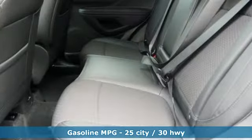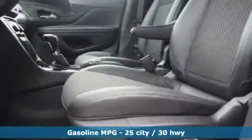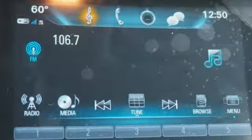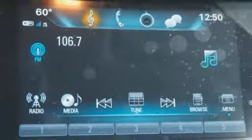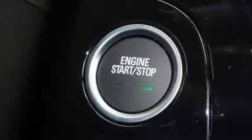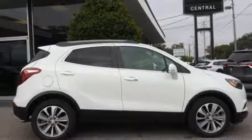Intercooled turbo inline four-cylinder engine, manual tilting steering column, streaming audio, manual telescoping steering column, doors and push-button start proximity key, external memory control, aluminum wheels, Wi-Fi hotspot, and power heated mirrors. Hurry in today and see it for yourself.